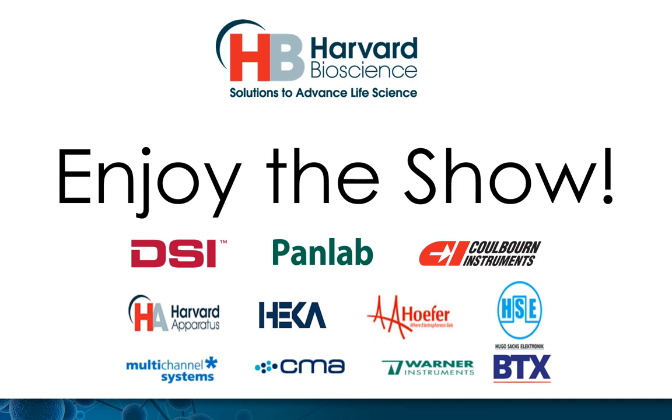Thank you again for visiting our booth. And from all of us at Harvard Bioscience, we hope you enjoy your time at the FENS Virtual Forum.